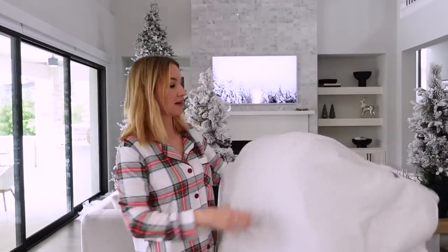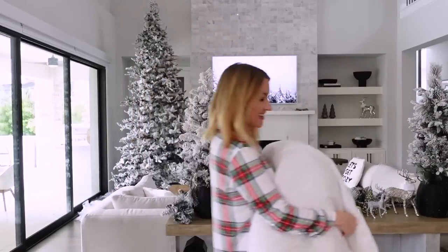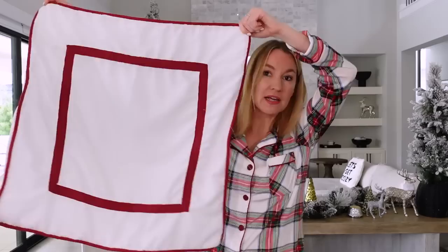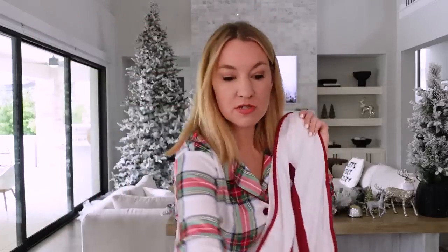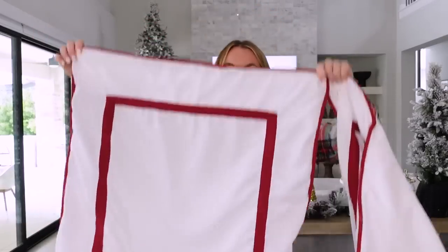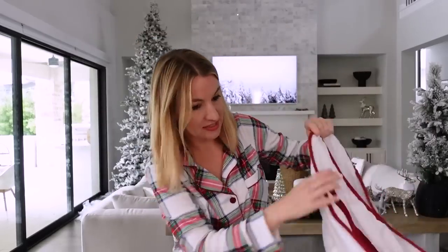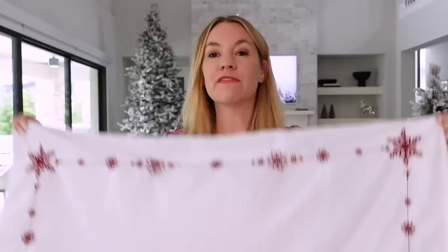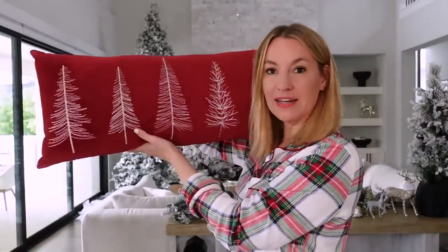I just got mine out of the dryer because I want to put it on my bed — I wanted to wash it first. Here are the different pillowcases. Look how cool this one is — this is the big European sham. It comes with two of those. And then you get the standard pillowcases. How pretty are these? I love a traditional holiday bed. Imagine that with red sheets popping underneath, with some white throw pillows. I just think this is the most beautiful set.